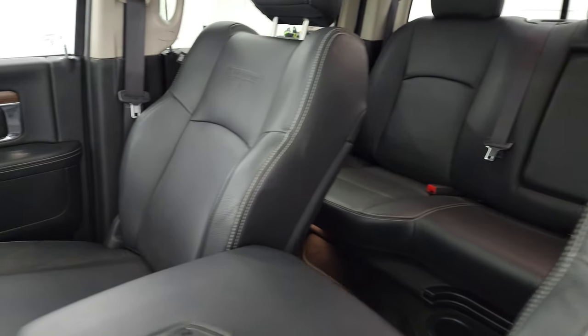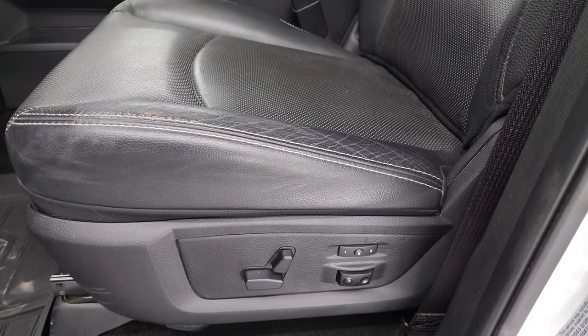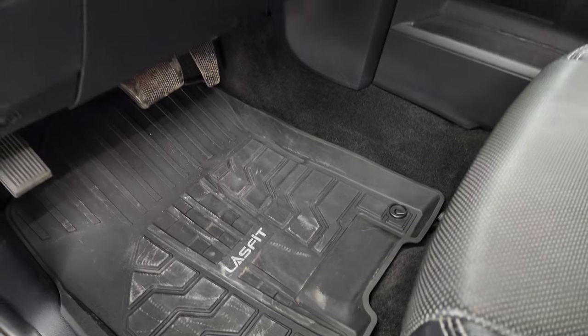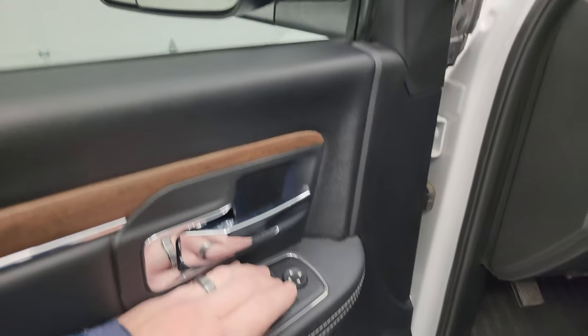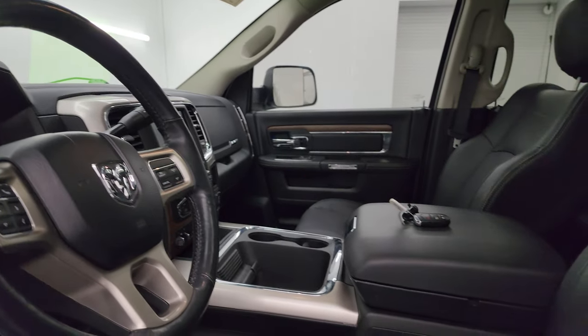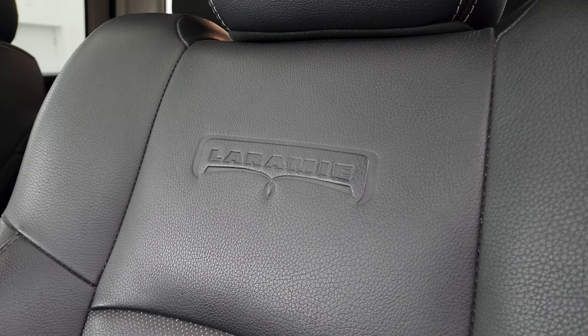Inside, the Laramie package gives you the black leather interior — no rips or tears on the bucket seats in the front, very nice condition. Power driver seat, memory driver seat, Husky all-weather floor mats, auto headlamps, power pedals, power windows, locks, and mirrors. These mirrors do power fold in as well. Note that you get the Laramie name embossed in the backrest.